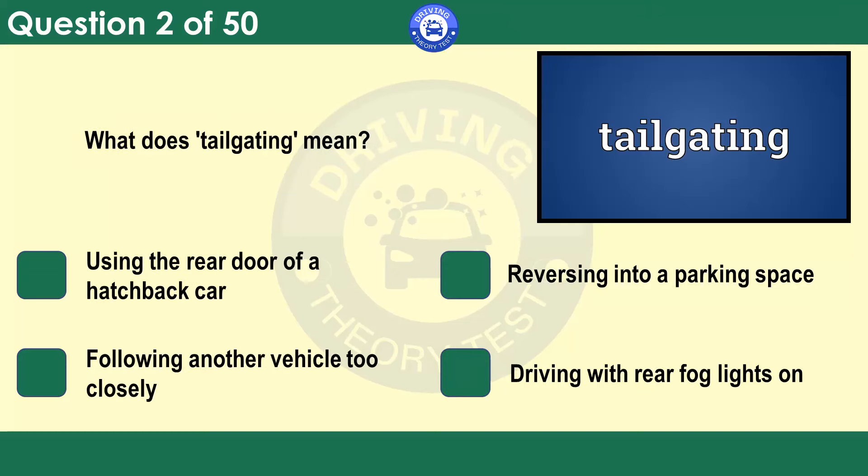What does tailgating mean? Using the rear door of a hatchback car. Reversing into a parking space. Following another vehicle too closely. Driving with rear fog lights on. Tailgating is the term used when a driver or rider follows the vehicle in front too closely. It's dangerous because it restricts their view of the road ahead and leaves no safety margin if the vehicle in front needs to slow down or stop suddenly. Tailgating is often the underlying cause of rear-end collisions or multiple pile-ups.